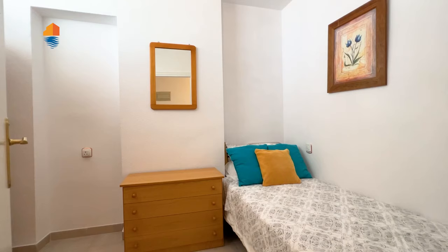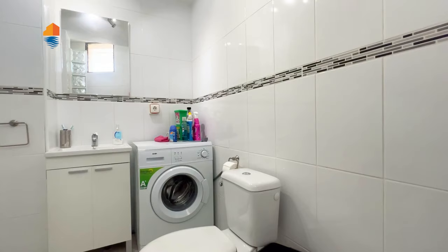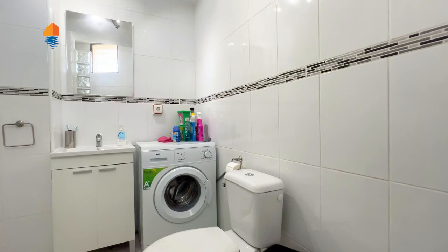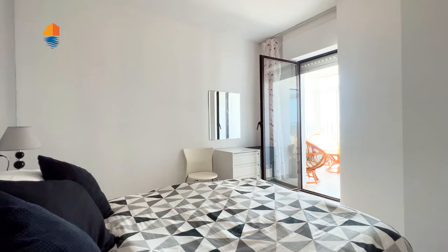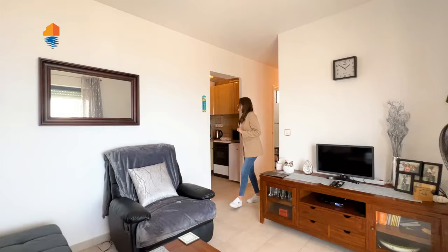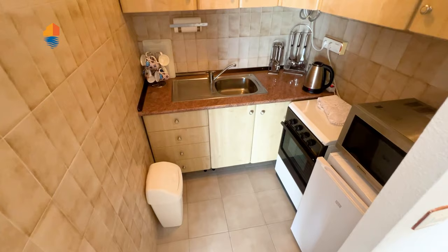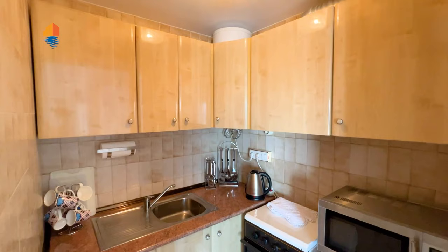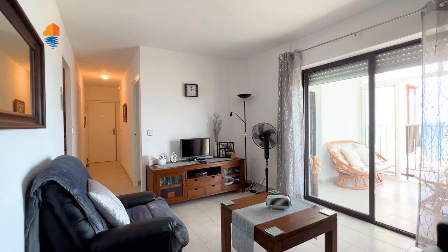Once inside, we have on the left the first bedroom, then the bathroom with a shower, then the main bedroom which has a really nice space, access to the terrace, and a built-in wardrobe. Next we have the kitchen, which is small but it's all you need. Even with a little renovation investment, you can get a really useful and nice-looking kitchen.